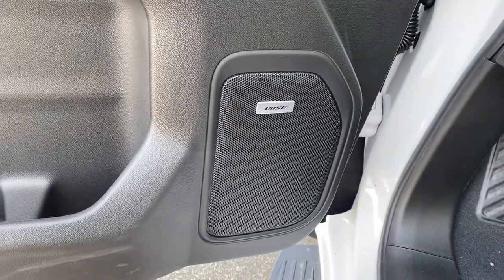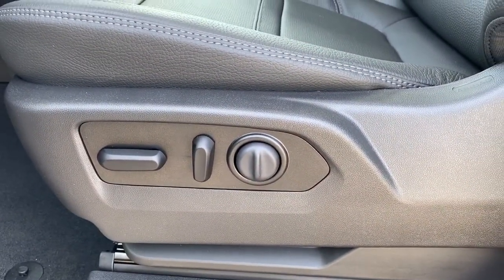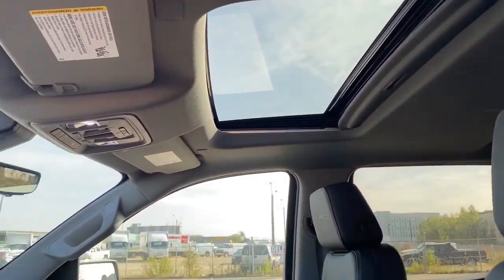This Denali comes with a premium Bose sound system. Here we have the power adjustable driver's seat with lumbar support, Denali badging in both the headrests, and a power sunroof up above.